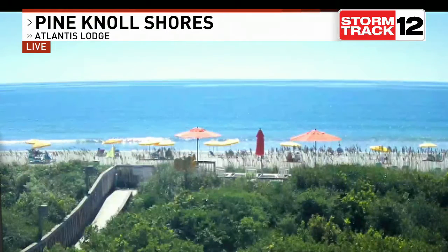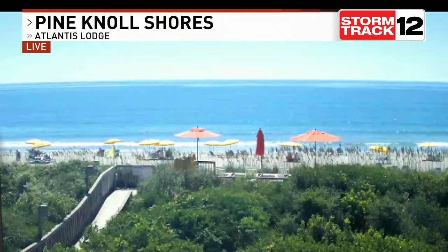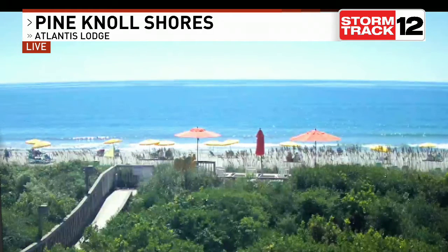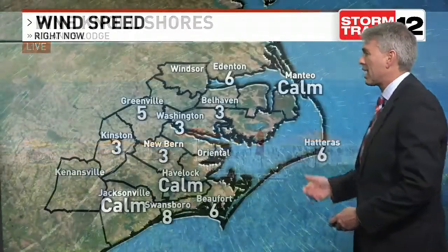Beautiful blue skies with us, taking that live look outside. Pine Nose Shores, the Atlantis Lodge cam this afternoon looking about one to two foot seas, water temperatures in the mid-70s, air temperatures up near that 80-degree mark. Beautiful chance to head out on the water here the next couple days if you get the opportunity to.